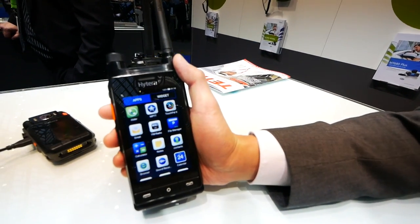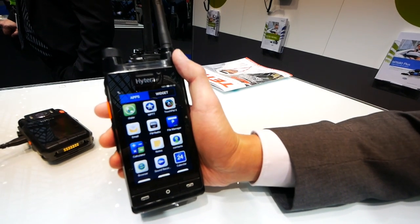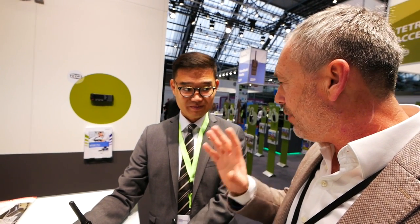If you look at this side, it's like a regular smartphone — Android-based. But if you turn it over, you'll see it's a radio. We also have a dual display: from the large display you can use it like a smartphone and run many apps through the LTE network. It's the ideal combination between a radio and a smartphone.